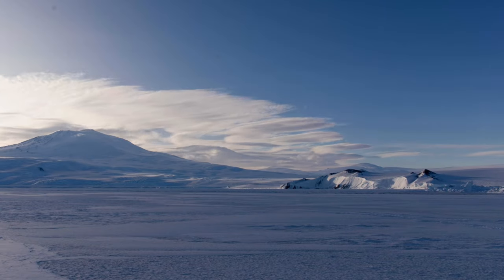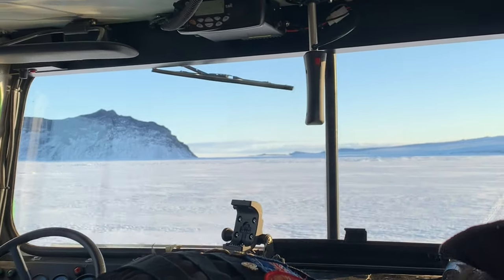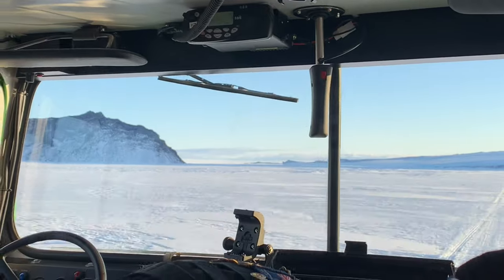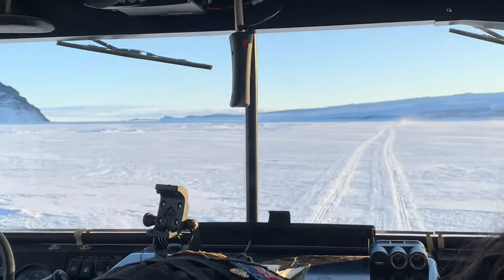We make these journeys in all-terrain Hagland vehicles. The journey is over sea ice, or frozen ocean, so we occasionally need to exit the vehicle and drill through the ice to make sure it's safe to drive on. Cape Evans is approximately 25 kilometres or 15 miles from Scott Base.